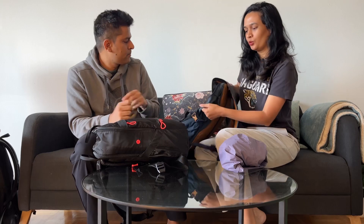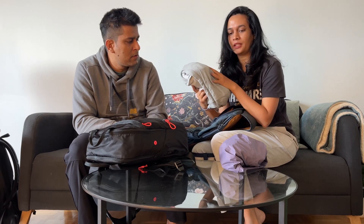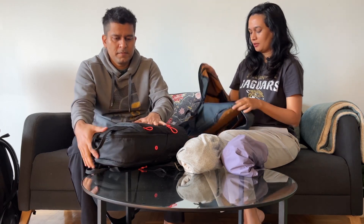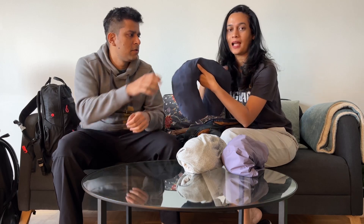For me, as you all know, women need a lot of items. I am carrying this sweatshirt which I'll be wearing at night because it's going to be cold out there. I have a rain jacket as well. I also have one hat and this neck pillow — but what we've done is removed the actual pillow.